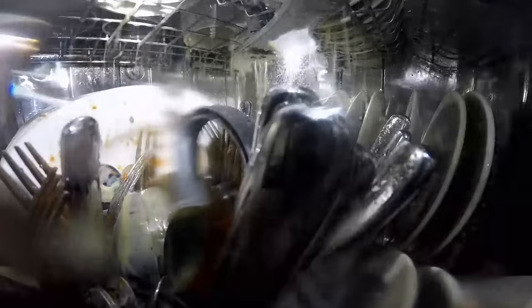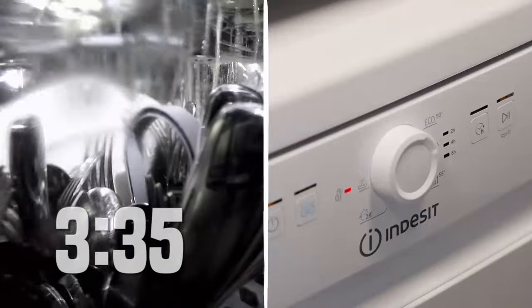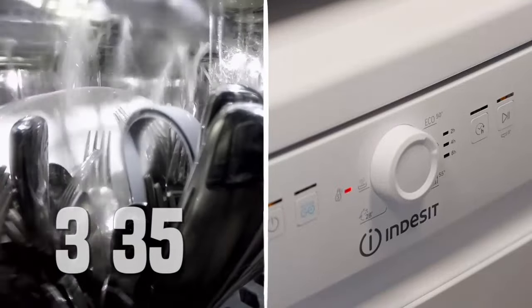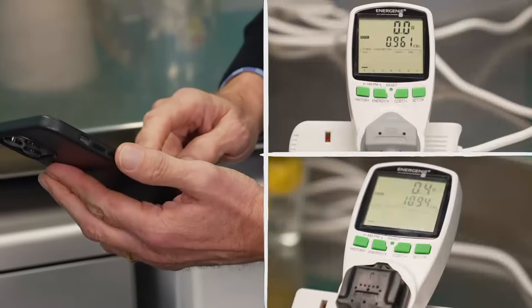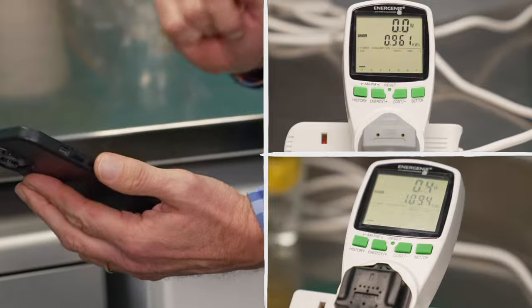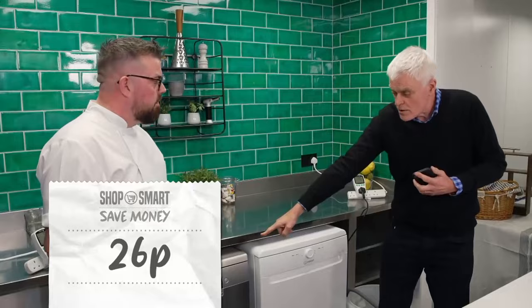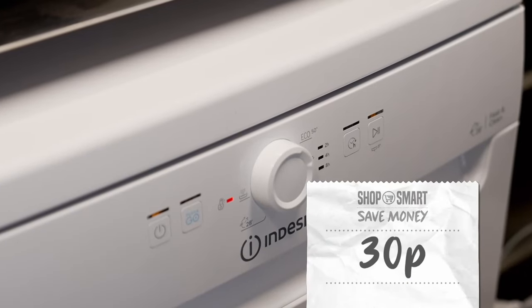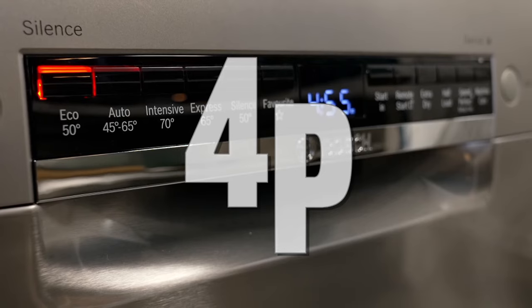Heating water takes lots of energy, so both machines wash at lower temperatures for a longer duration to minimise this. The Bosch takes the longest at nearly five hours, while the budget Indesit takes just over three and a half. To find out which machine is most efficient, both were hooked up to energy monitors. The premium Bosch cost 26p for the wash, while the budget Indesit cost 30p — making the Bosch's eco cycle 4p cheaper to run.